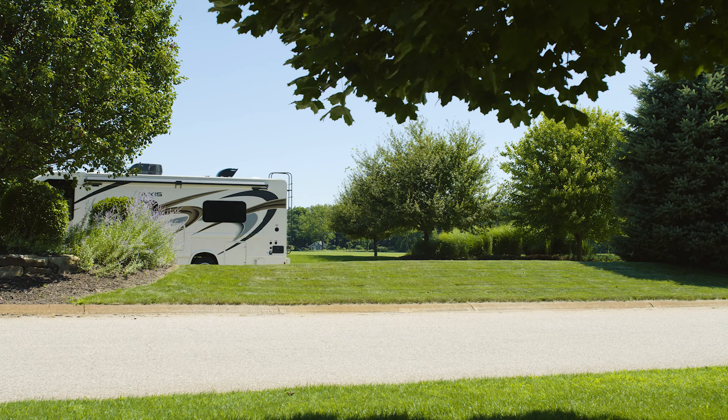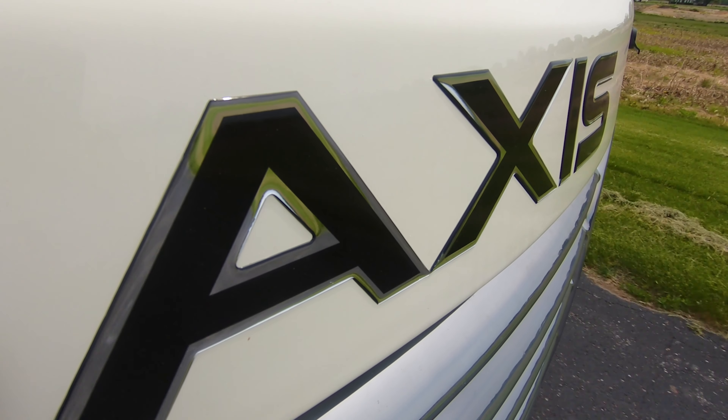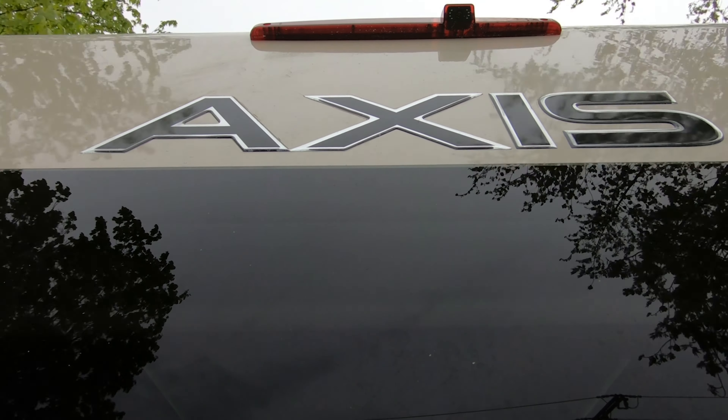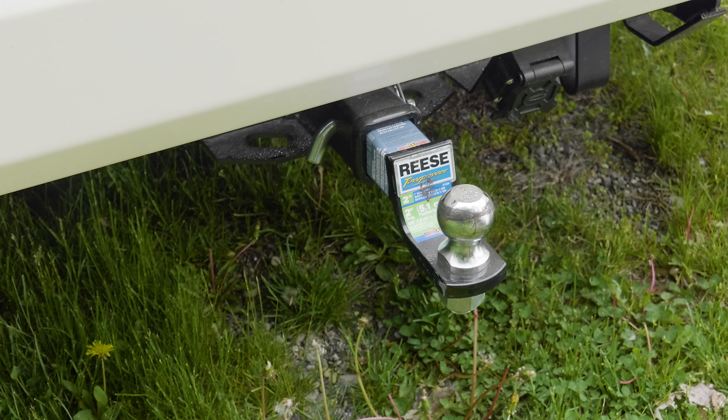Here's another great part of traveling in an Axis we haven't talked about yet — getting there. From behind the wheel, you can feel the power from the Ford E-Series 6.8-liter Triton V10 with 305 horsepower and 420 pound-feet of torque. That is more than enough pull for the 8,000-pound hitch.